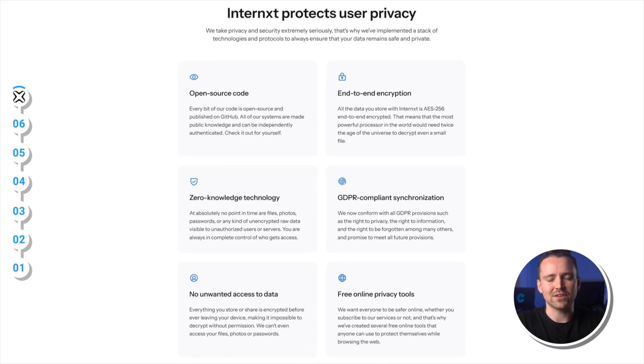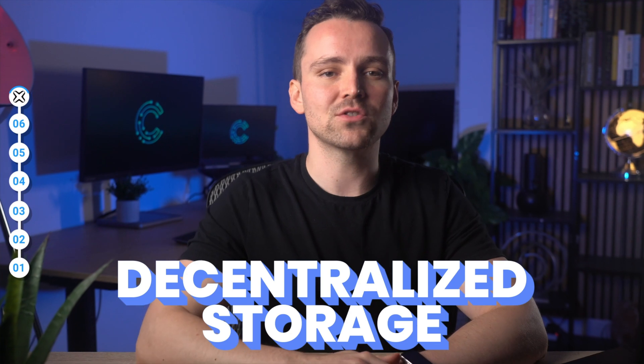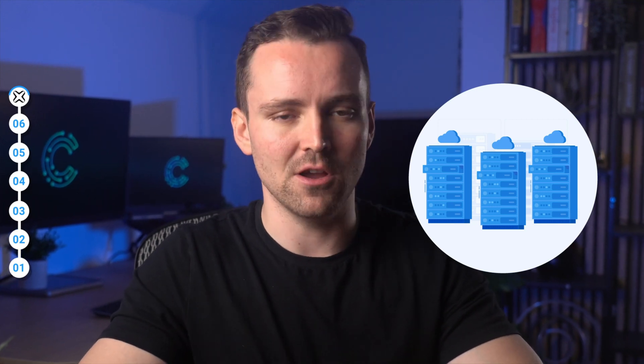Privacy-wise, Internext ticks all the right boxes — being open source, having clear and straightforward policies on the kind of data they collect, as well as zero-knowledge encryption, meaning that Internext uses encryption that prevents even them from being able to access your stored files. They also use decentralized storage, meaning your files are not all stored on a single server but broken up into chunks and spread around different servers.